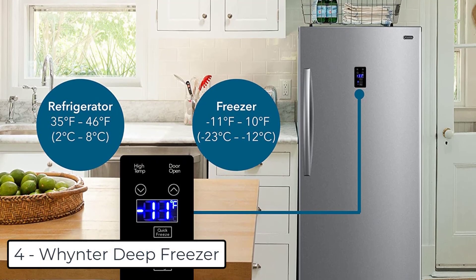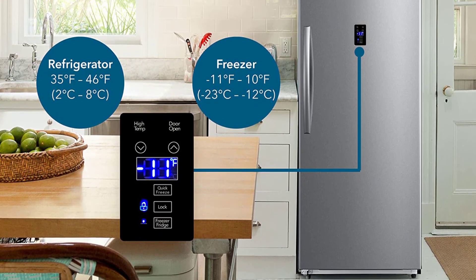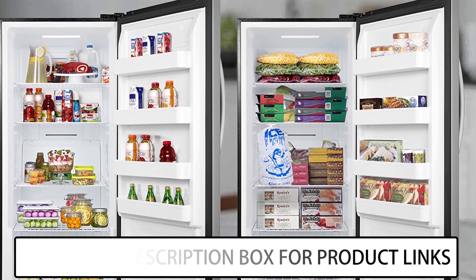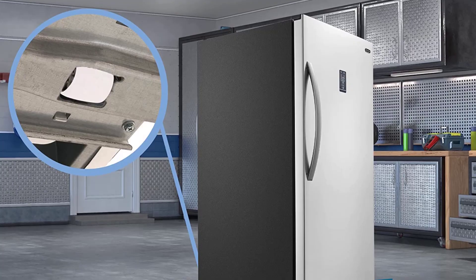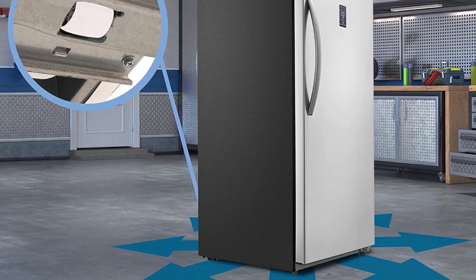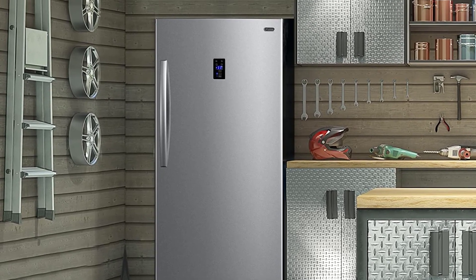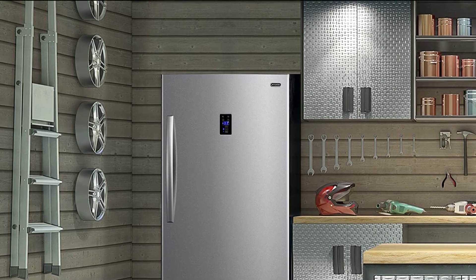At number 4 we have the Wintor Deep Freezer. This free-standing small upright freezer with a 13.8 cubic feet capacity includes an advanced design feature that allows you to easily change it from a compact freezer to a freezer-less refrigerator and back. It features 4 sliding cabinet shelves, 4 sliding door shelves, and a wire storage basket for added versatility. It also has an LED temperature display, a temperature range of 35°F to 46°F in refrigerator mode, and a quick freeze option enabling the unit to rapidly cool to minus 11°F (minus 24°C).